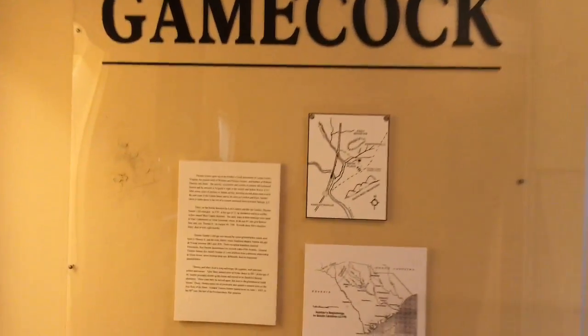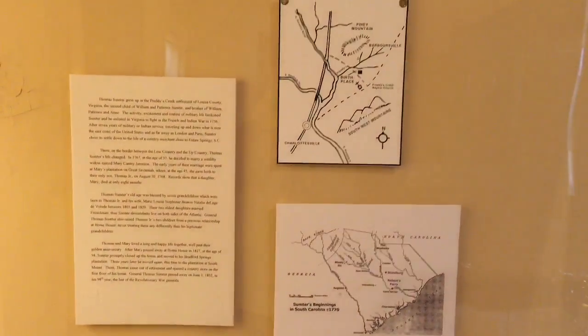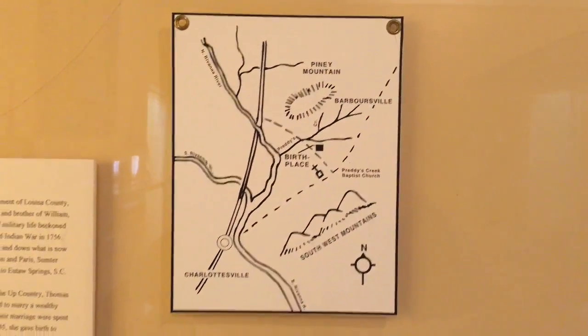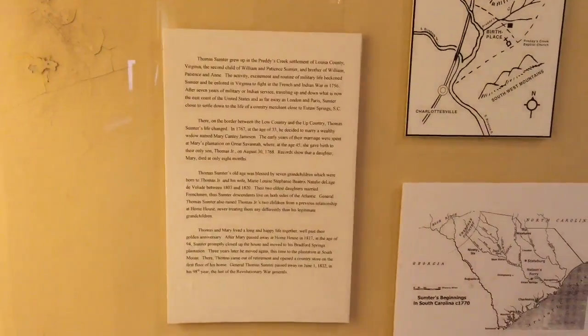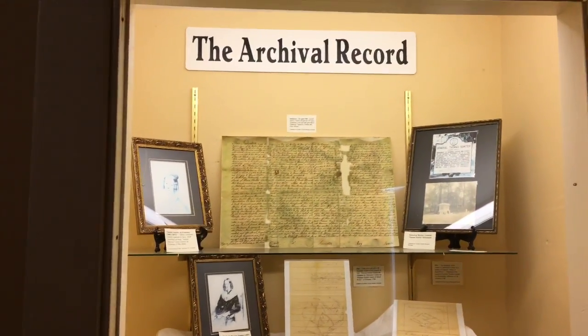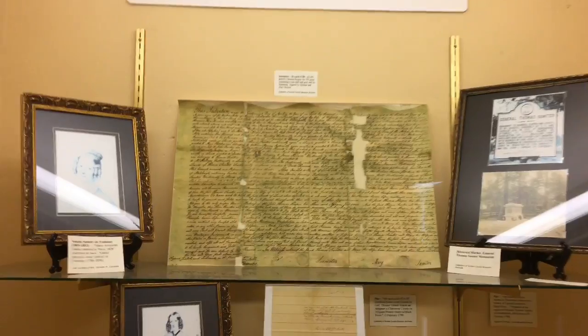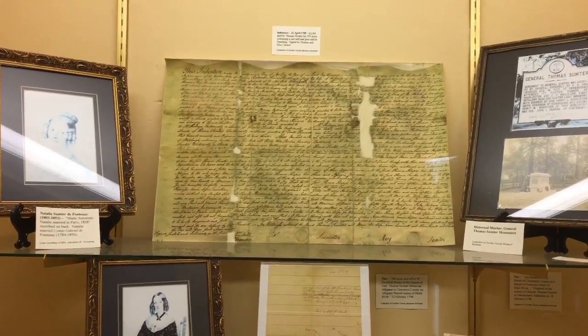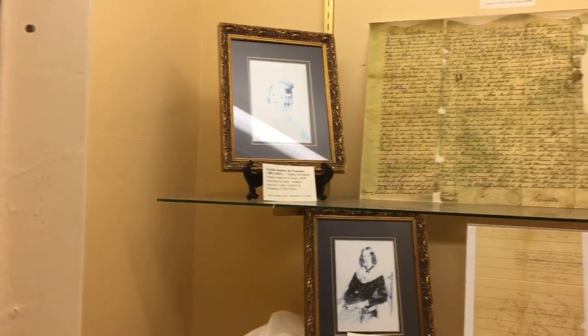Legacy of the Gamecock. General Sumter. Some archival records. This ad. Some old-timey pictures.